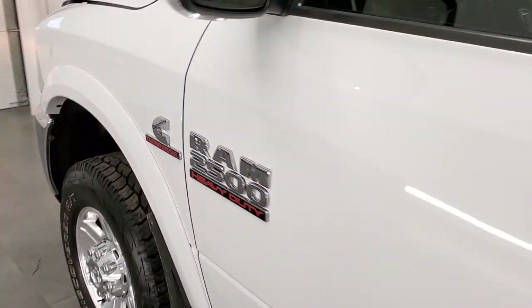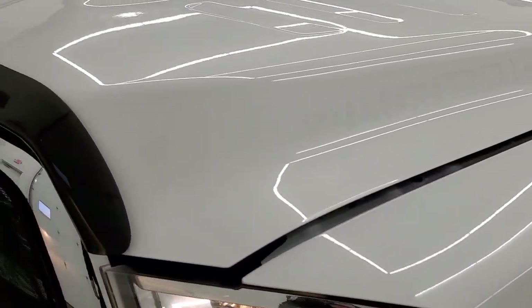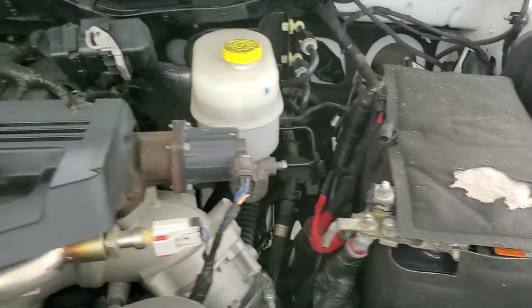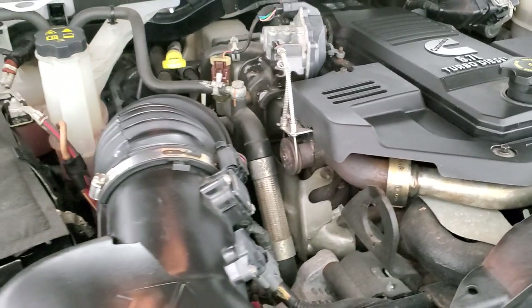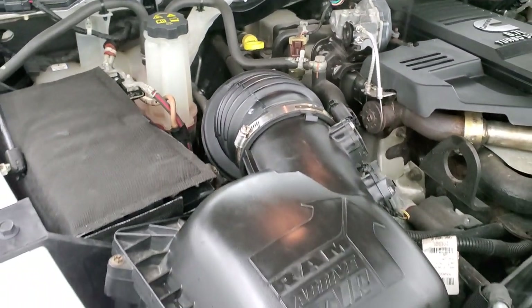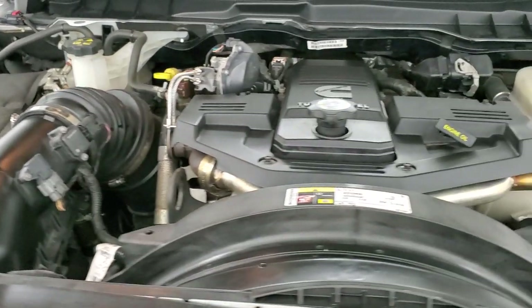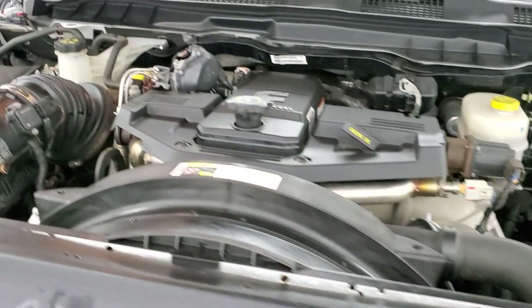I would personally like to thank you for checking out the video today. Hopefully from this HD video you'll be able to tell just how clean this truck is all the way around, inside and out. Under the hood, we have a 6.7-liter Cummins diesel and today it's very clean, looks very smooth. Once again, this truck has been fully safetied and inspected by our service shop, has a fresh oil and filter change, all the fluids have been checked and topped off, and this truck is 100% ready to go.